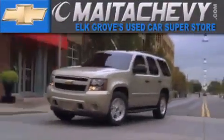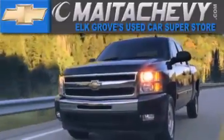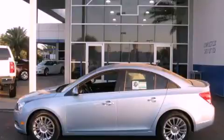Another fine vehicle offered by Maita Chevrolet. This is a brand new 2012 Chevrolet Cruze.